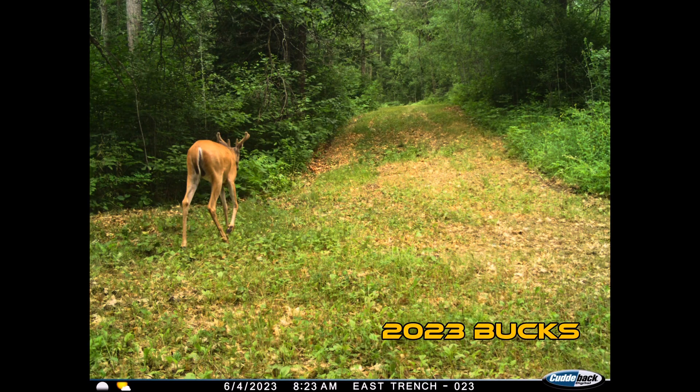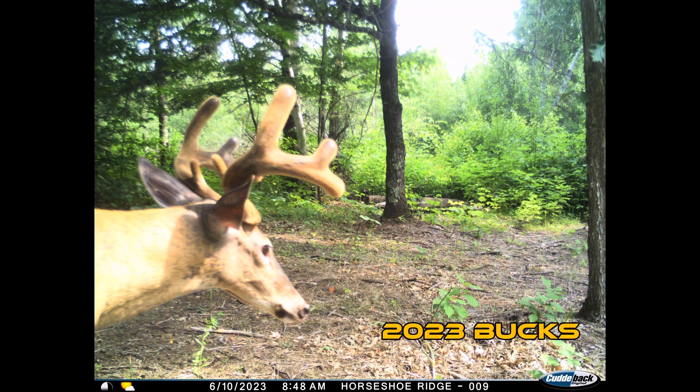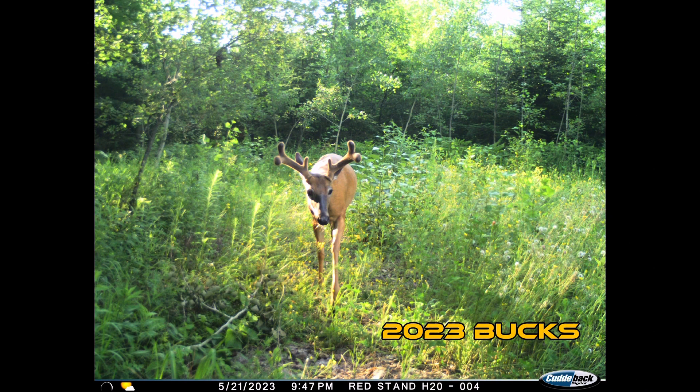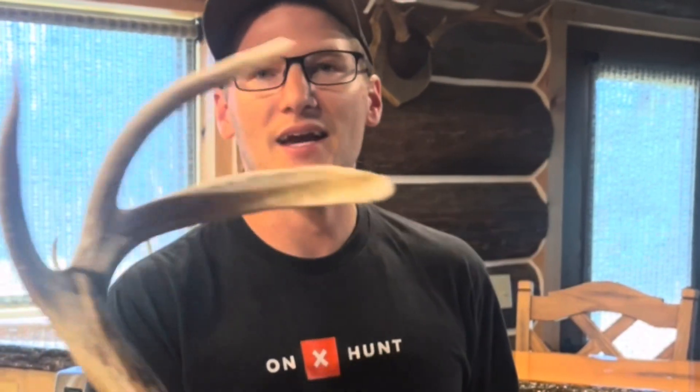Welcome to the Osage Hunting Lodge. Here's just a few of the bucks on the property this summer. Let's dive into the rest of the video and check out the history of this property. This is the product of this property, so if you're into big eight points, look no further because there's a lot of these out here.